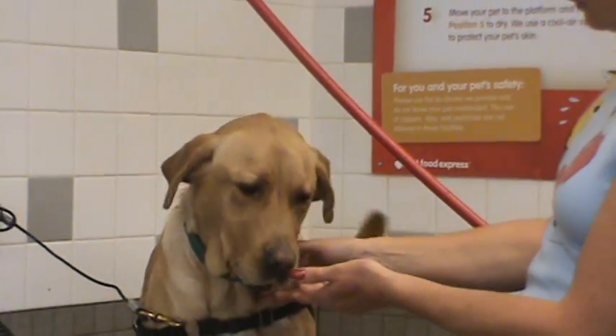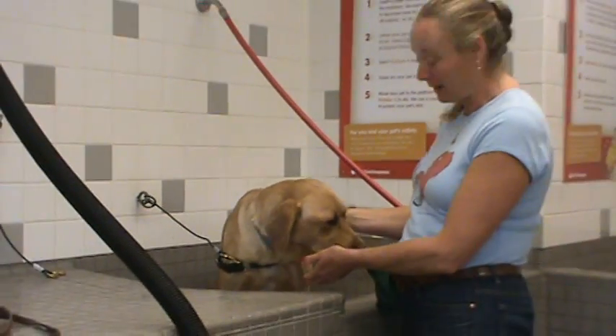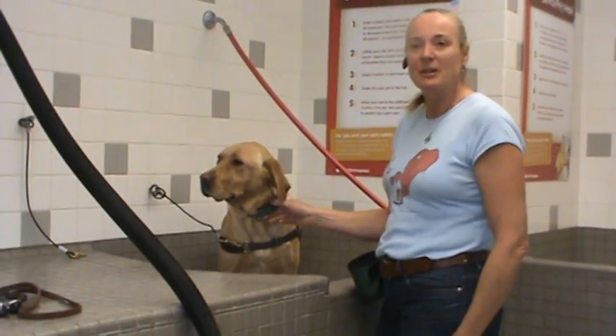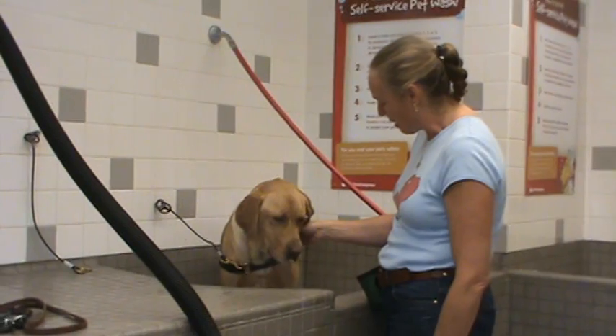Her mouth is closed, so she's perhaps not as relaxed as we'd like her to be. But she's just sussing it, you know, sussing the environment, sniffing, getting used to what we are and what we're doing.